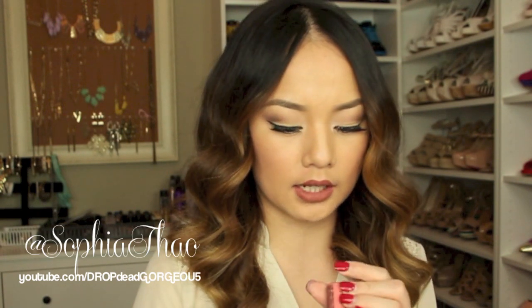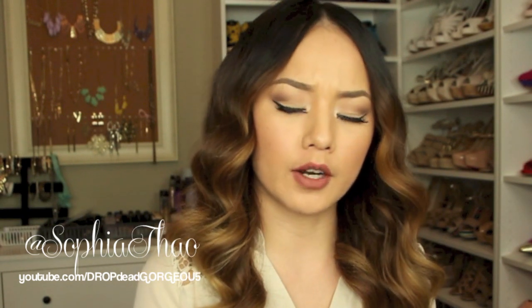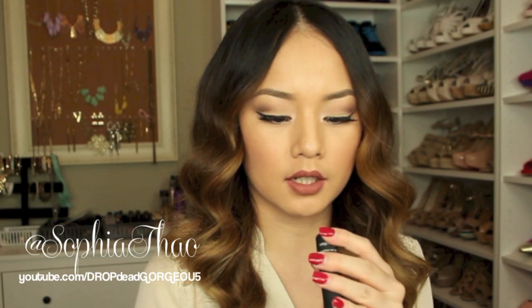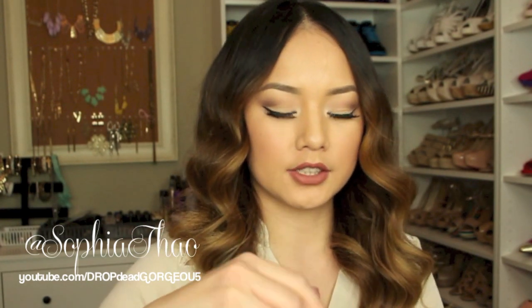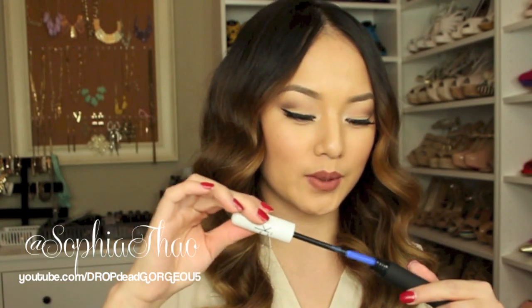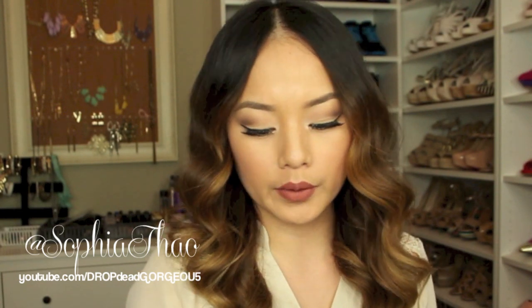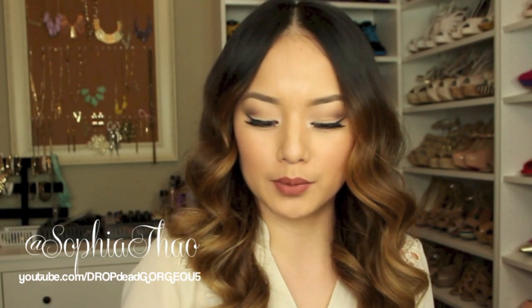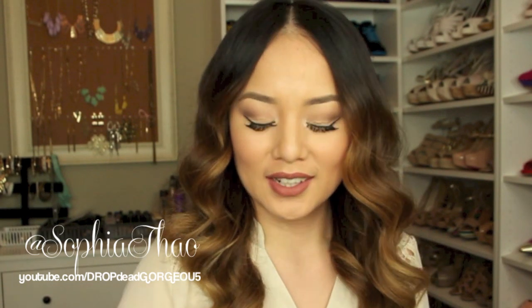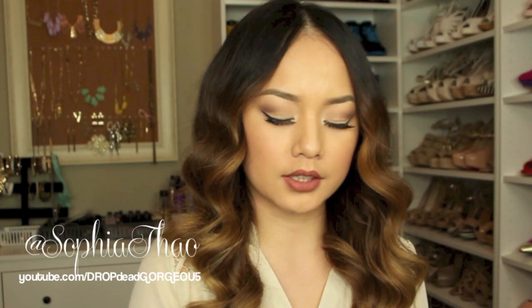I also got a NYX butter gloss in Crème Brûlée. Then for my birthday from Ulta, I got a full-size Calvin Klein mascara in the color Electrify — it's a really pretty blue. I've always wanted a blue mascara but never felt like paying for one, so it was a nice birthday surprise.